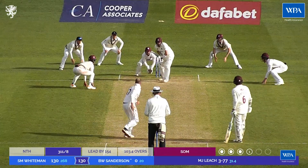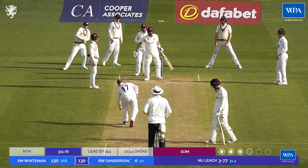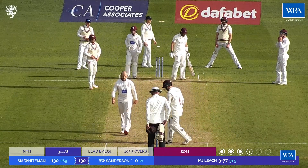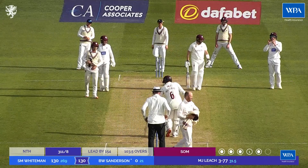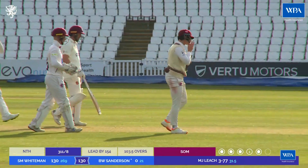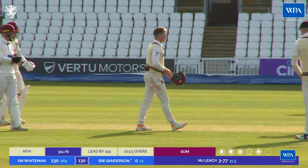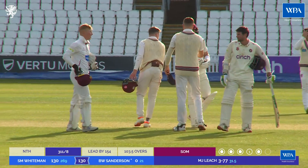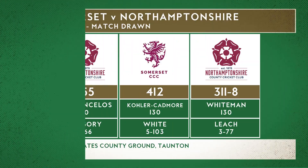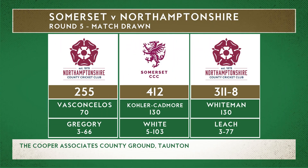Here's the last ball of the over. And that's a defensive push, back to the bowler. There we go - handshake. That is it. Match drawn. Northampton finish on 311 for eight. Their hero of the day, undoubtedly Sam Whiteman, finishes on 130 not out.